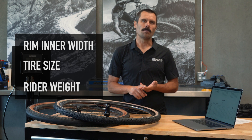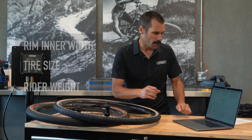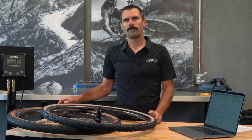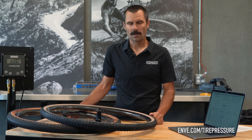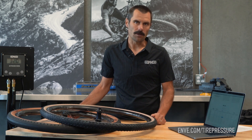For me, I'm riding a G23 rim — 23 millimeter internal — with a 40C Maxxis Rambler tire, at 150 pounds. I come up with 31 PSI as a good starting point. That's typically what I run in my front tire, and my rear tire I might be another pound or two higher. So that lands on exactly what I would run at Rebecca's Private Idaho or most any other event.